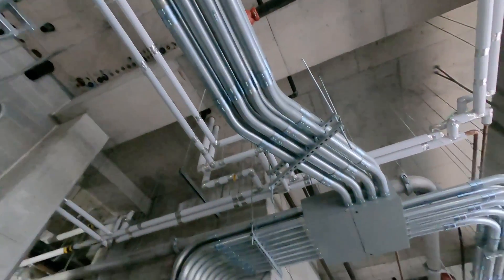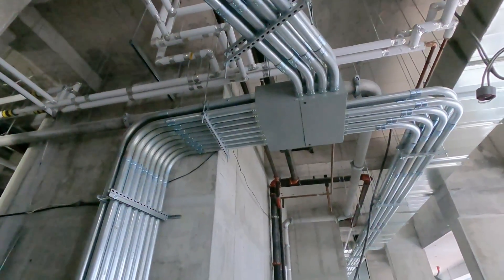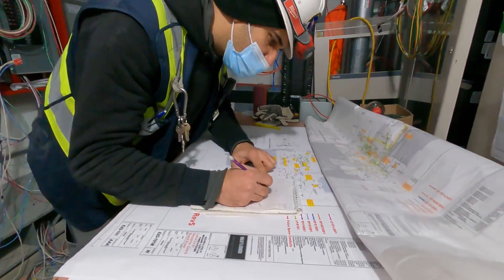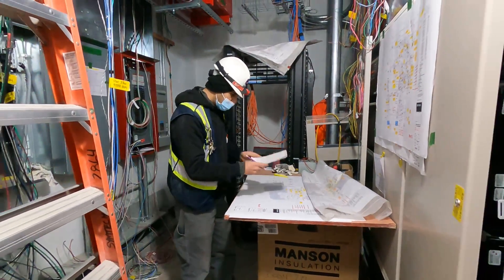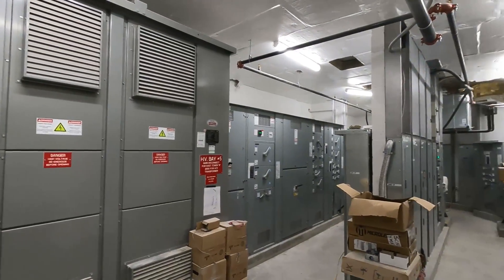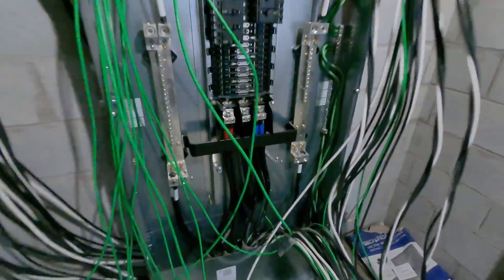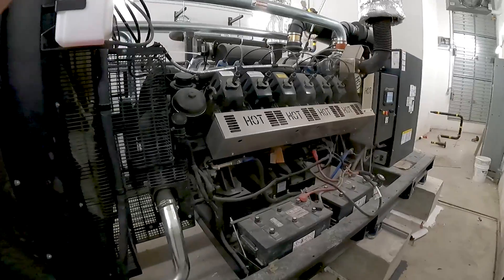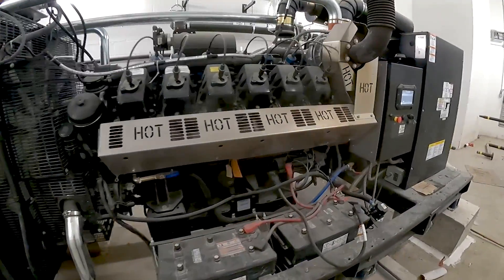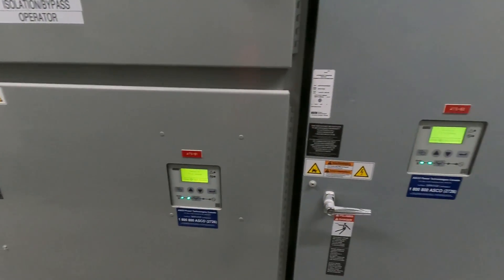Another major task is also underway in the lower levels of the building. The more experienced electricians are working on the power distribution system. This is where the power comes into the building and then travels through transformers and switchgear. From here, electricity is run up through the building into the electrical closets on every floor. This is also when the emergency generator is installed and tied into the electrical system.